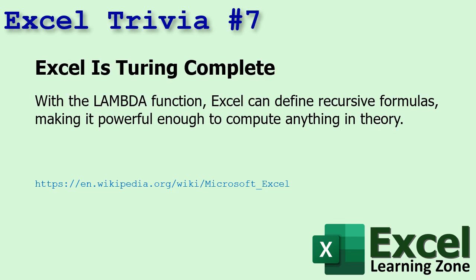Number seven: Excel is Turing complete with the Lambda function. Excel can define recursive formulas, making it powerful enough to compute anything in theory. And I've got a video coming out on the Lambda function pretty soon.